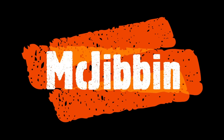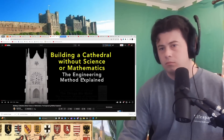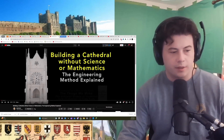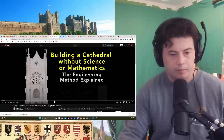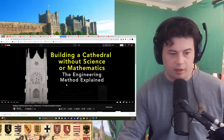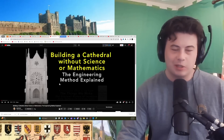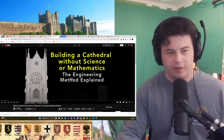I'll react to that, sure. Hey guys, yes please. Let's learn. Building a cathedral without science or mathematics — the engineering method explained. Original link to the video at the top of the description. Below that, a link to the Discord — we'd love to have you. Let's go.